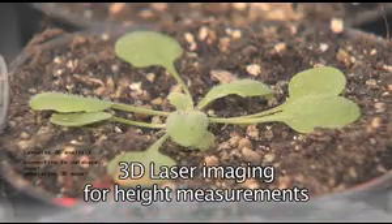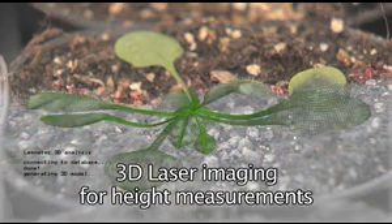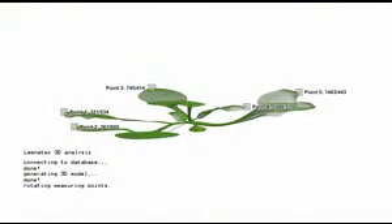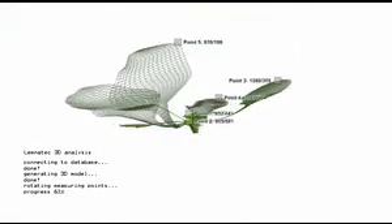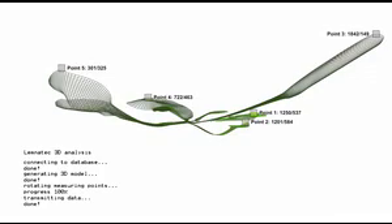The application of laser triangulation for height scanning closes the gap between two-dimensional imaging from top and three-dimensional imaging from the side, which would not be possible in trays. Height differences of up to 200 microns due to growth or, for example, leaf movement can easily be quantified by this method.